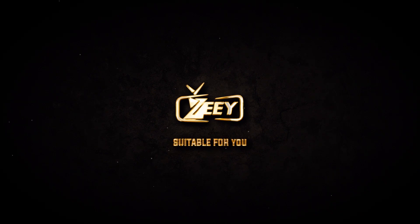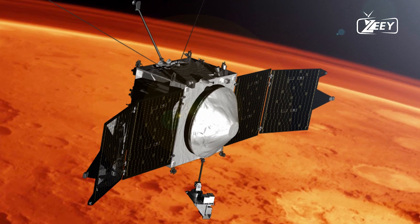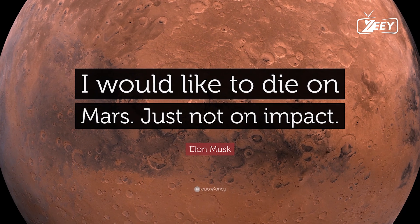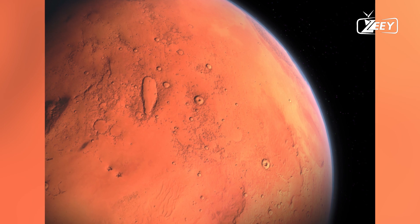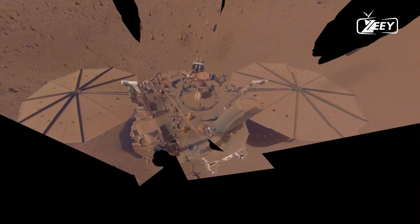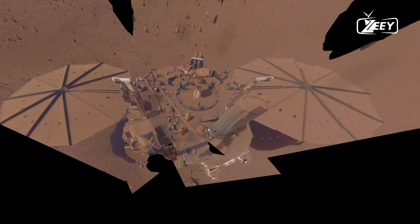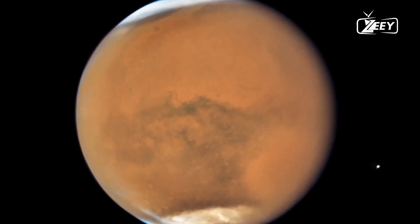Billions of years ago, Mars was quite different. Imagine a planet with blue skies, flowing rivers, and vast oceans. Scientists believe this was the Mars of the distant past, long before it became the dry, barren world we see today. Let's dive into the intriguing transformation of Mars and understand the forces that reshaped it.